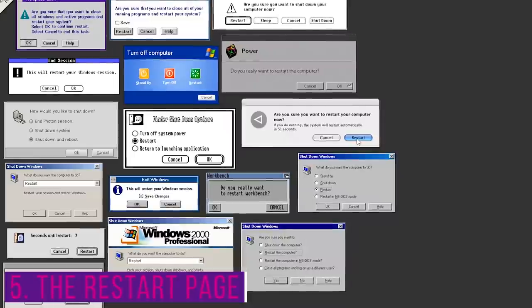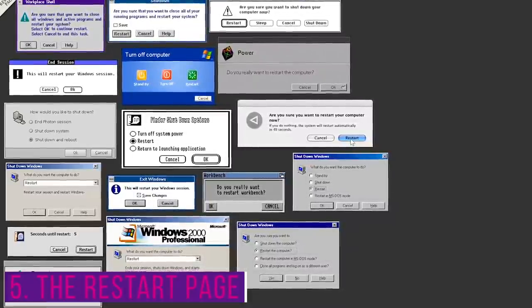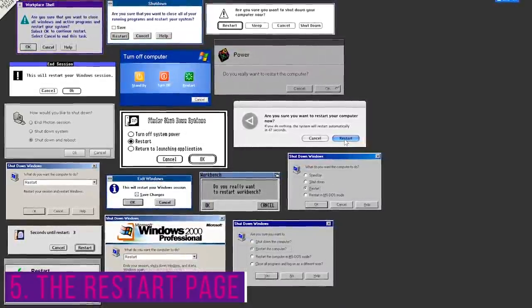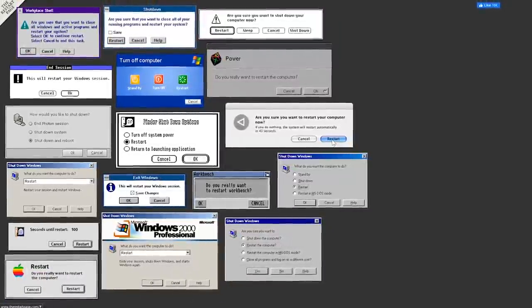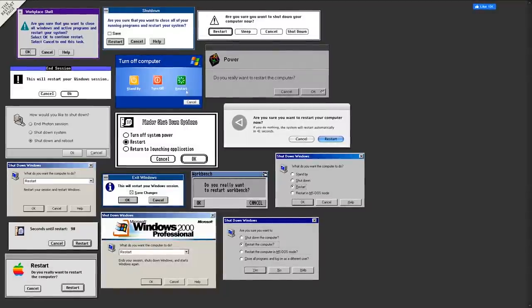The fifth website is the Restart Page. If you need some nostalgia in your life, it lets you relive the experience of restarting your old computers. As a quick example, let's restart Windows XP.